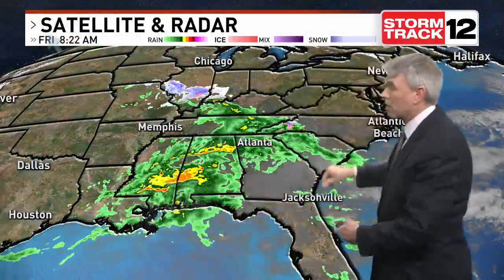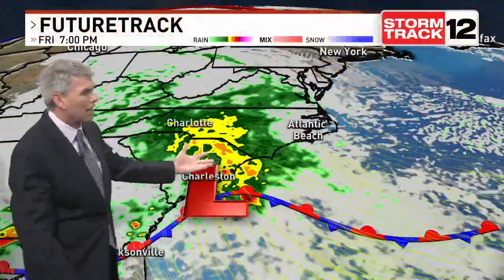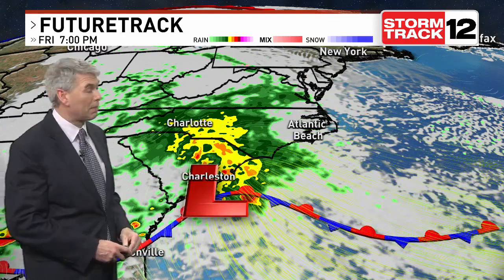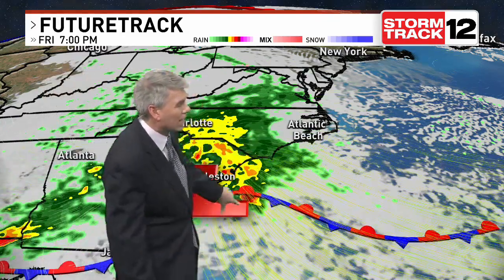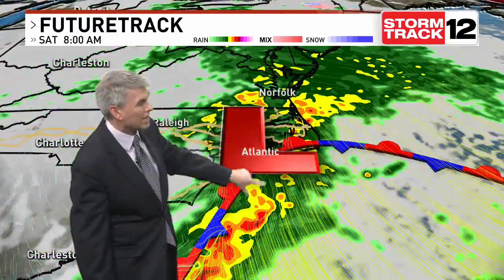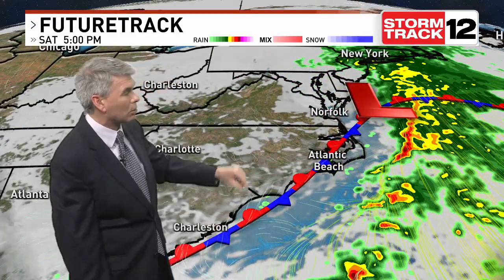There's a lot of moisture coming northbound with this system. We're watching an area of low pressure starting to develop right around Jacksonville, Florida. That's going to come northbound and combine with that surge of tropical moisture coming up through the central Mississippi Valley. As a result, there's that low pressure along our coast introducing the heaviest rainfall for us overnight tonight, and that exits off the coast by mid-morning tomorrow.